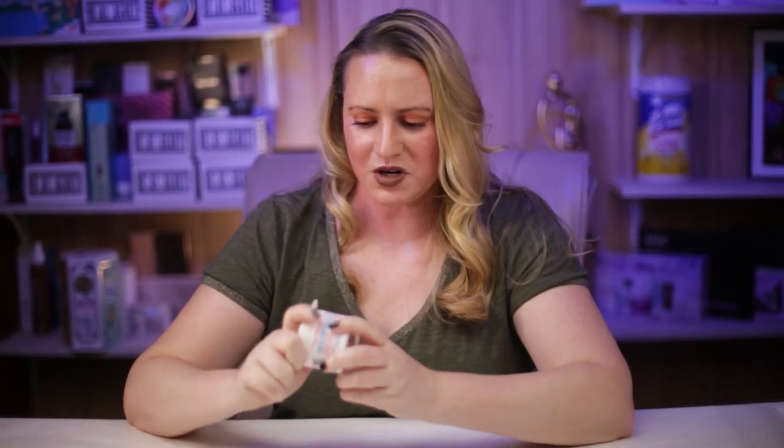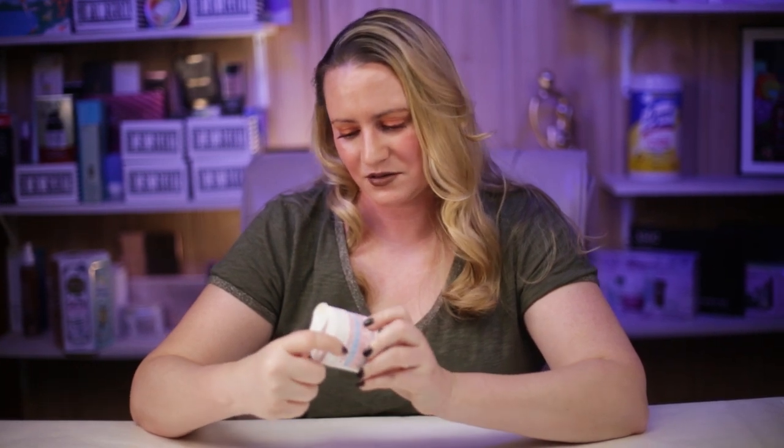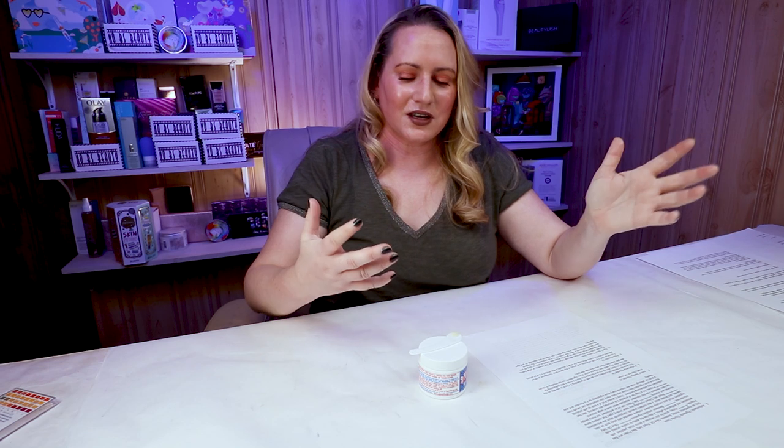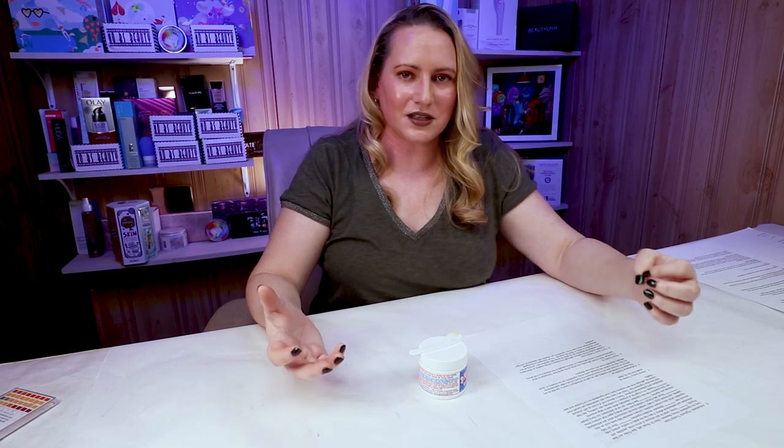On price: this is the two-ounce jar, which is 59 milliliters, retailing for about $26. It's both affordable and kind of pricey at the same time — for six relatively cheap ingredients it's a little pricey, but for a two-ounce jar of salve it's not bad. Overall it's still relatively affordable compared to even some other drugstore products.